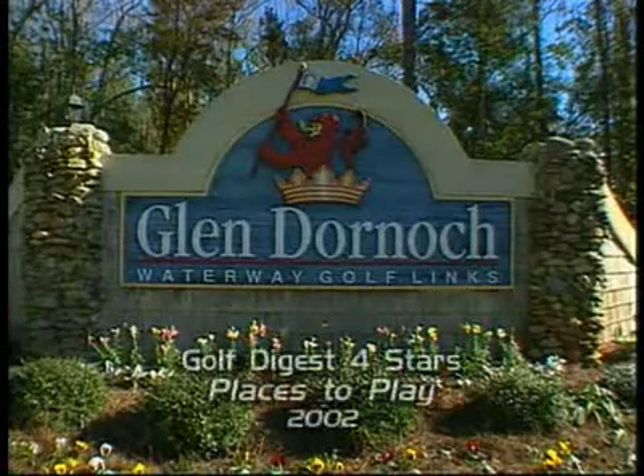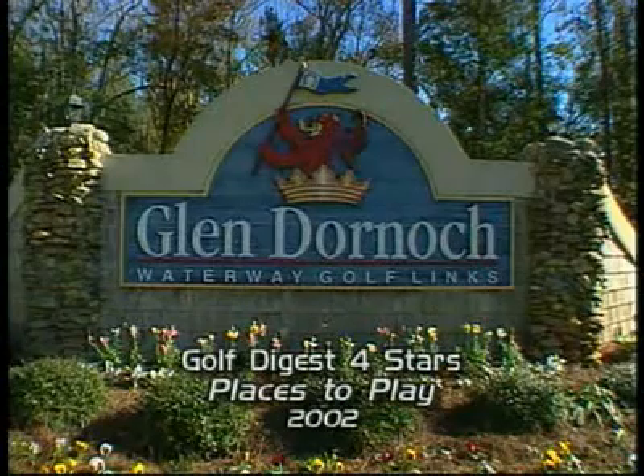Another of the Glenn's courses that has received Golf Digest four-star rating in its Reader's Poll of Places to Play, Glen Dornick is truly the new masterpiece of Myrtle Beach Golf. Clyde Johnston has gone a long way to securing his place as one of the nation's premier architects with this extraordinary tribute to the legendary Donald Ross.